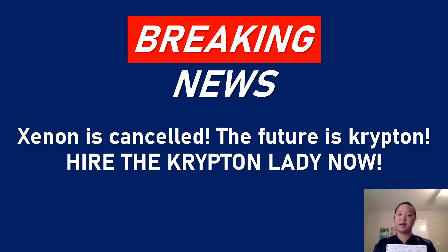We interrupt your program to bring you breaking news. Xenon is canceled. The future is Krypton. And you need to hire the Krypton lady, Lian Su, now.